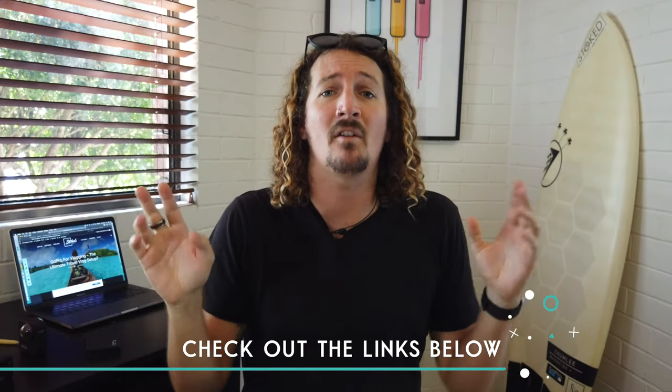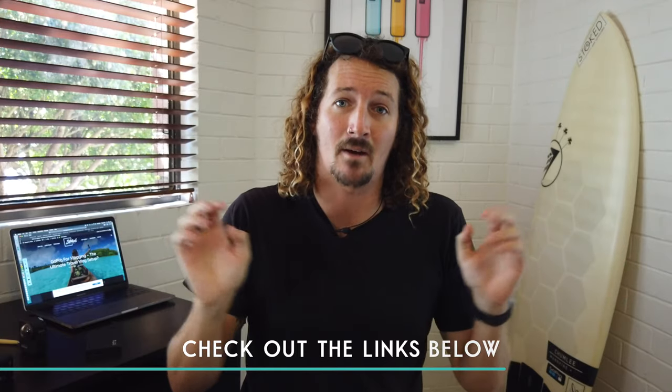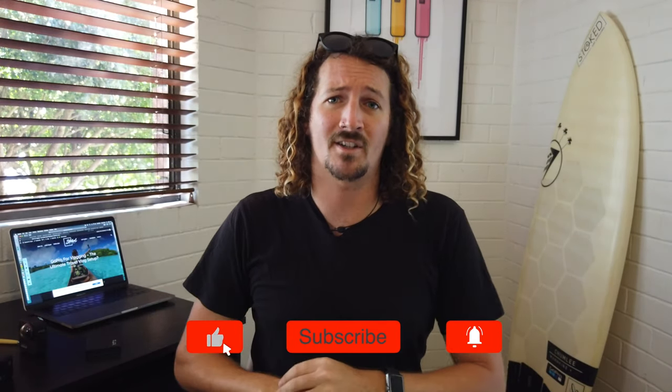So there you have it — that's my guide on why I think the GoPro is the ultimate vlogging accessory, as well as a run through of my personal GoPro vlog setup. There are links in the description below for my full written guide as well as a run through of all the accessories I've chatted about. As always, like, comment, subscribe, and I'll see you next week.